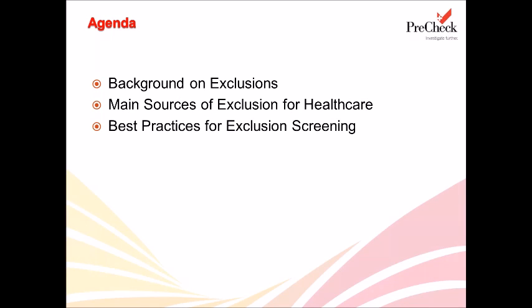Here is a snapshot of our agenda today. First, we'll be talking about exclusions — what they are and how this affects the healthcare industry. Then we'll be going into the main sources for exclusion information, as well as tidbits of information you need to know when searching those exclusion lists. Finally, we'll be going through some of the best practices for an effective exclusion screening program.